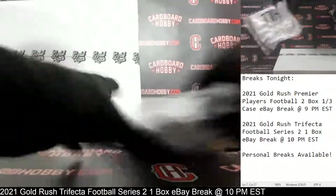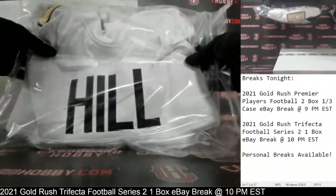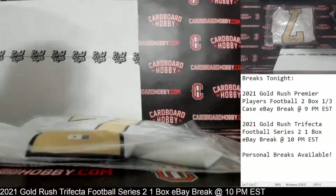Your autographed jersey — Beckett COA. There is your auto. That is Taysom Hill for the Saints. Beautiful autographed jersey, it's really nice. Taysom Hill for the Saints autographed jersey. Saints owned by MAHILTIBRAN_0. Congrats. Beautiful Taysom Hill, really nice jersey there.